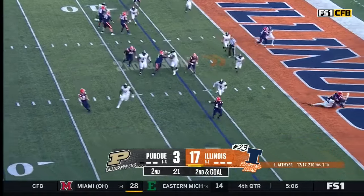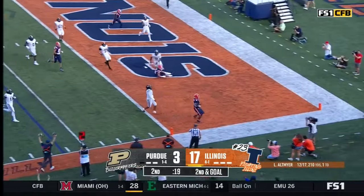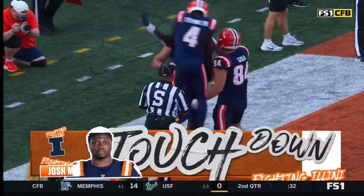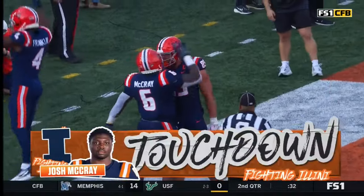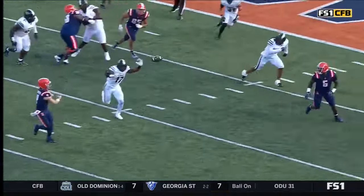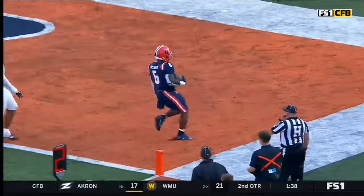Play action, Altmire dumping it down and it'll be a touchdown. Josh McCray. You can see him on the boundary. After the motion completes, the reverse out hurt him — his eye discipline was off.